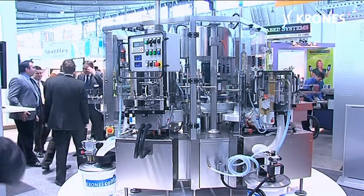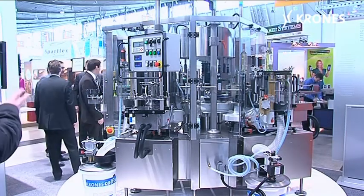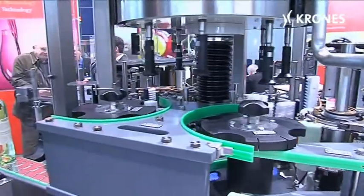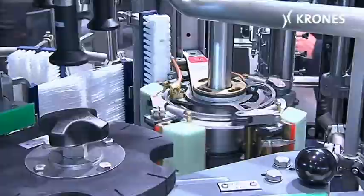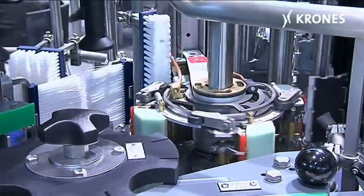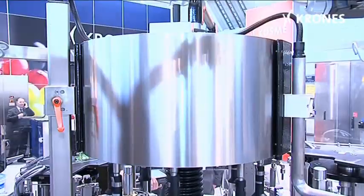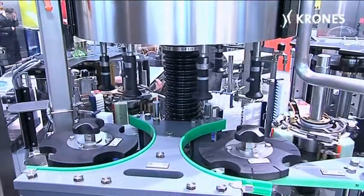Thanks to its radical design enhancement, the new Vinetta has been responsibly tailored to the perceived needs of the mid-tier sector. It is available in sizes rated at 4,000 and 8,000 containers an hour — a small machine that also incorporates the reassuring dependability of the market leader.